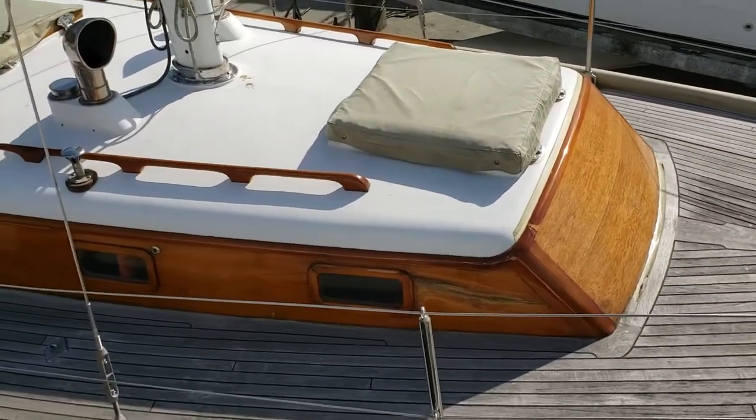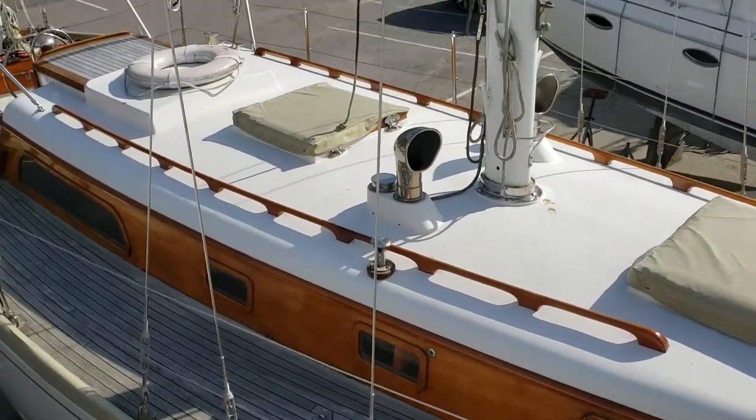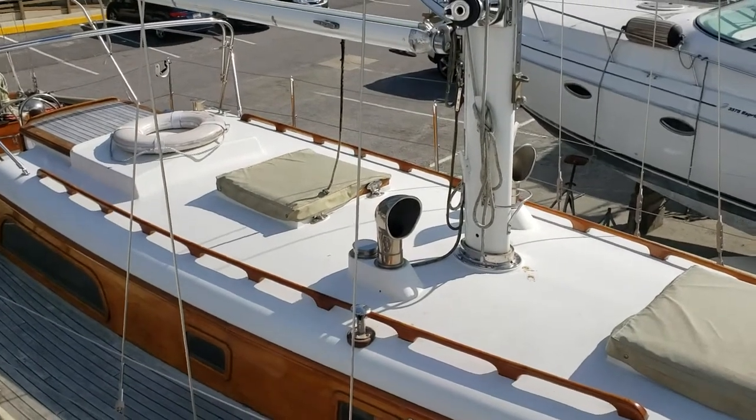As you can see, you have the teak cabin top, all varnished. Beautiful stainless steel cowling vents there.